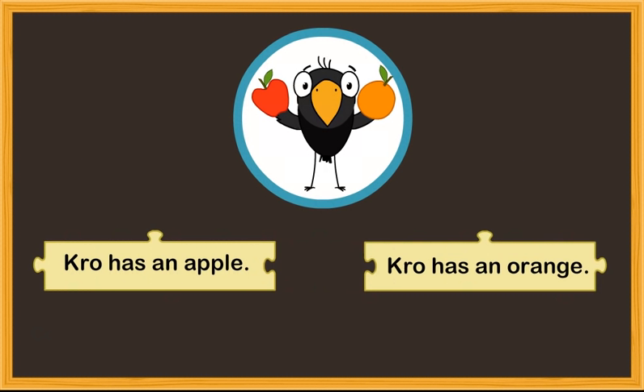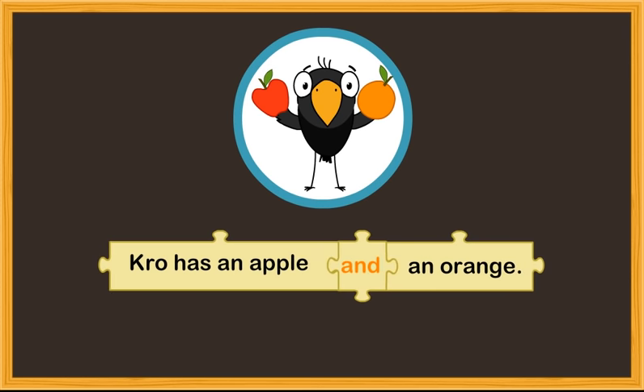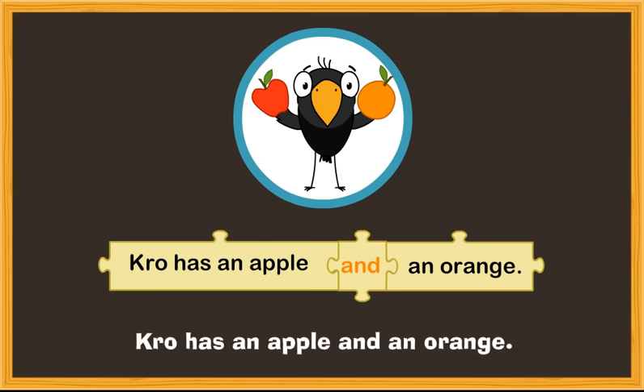So, instead of saying, 'Crow has an apple. Crow has an orange,' you can use the conjunction AND to join the two sentences into one. The sentence will now read: 'Crow has an apple and an orange.' Here, AND is a joining word.